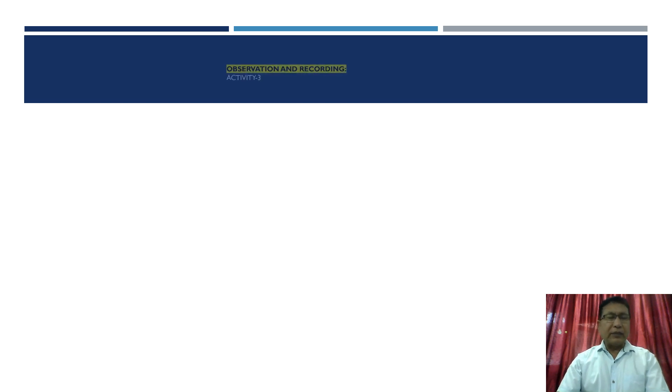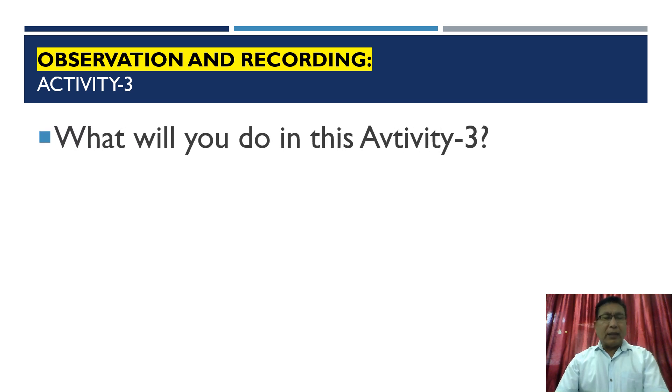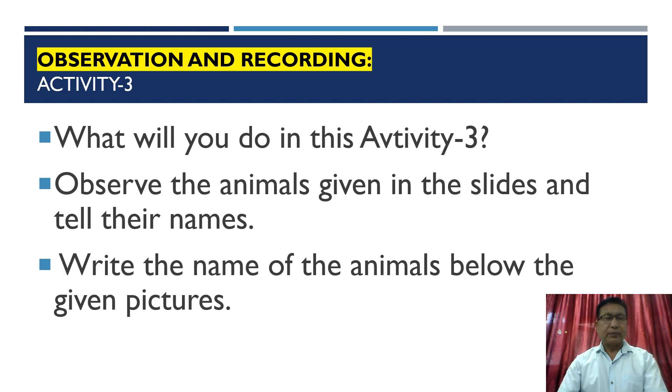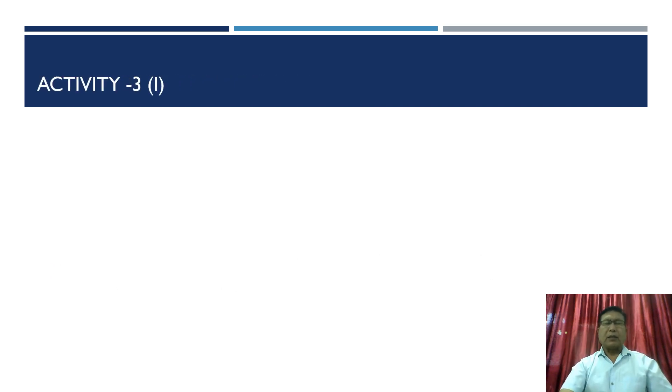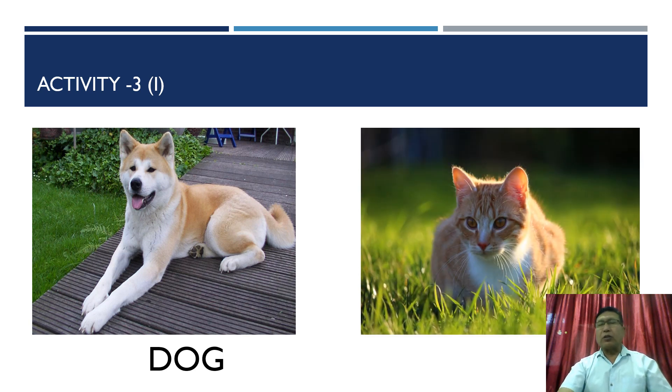Now let us do activity number three. You have to observe the animals shown in the slides and write their names below the given pictures. The first animal shown here is a dog, and the second one is a cat.